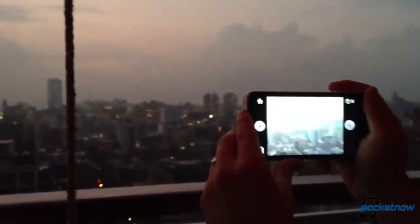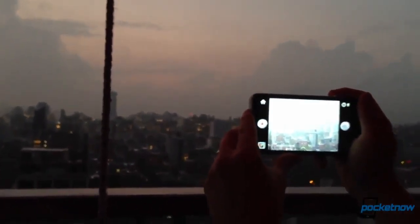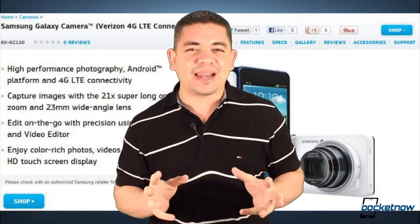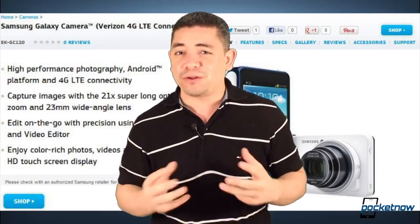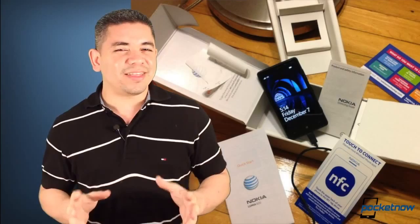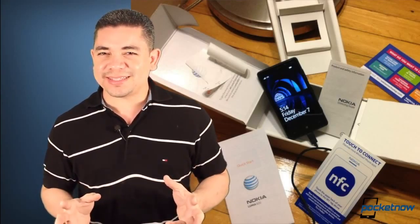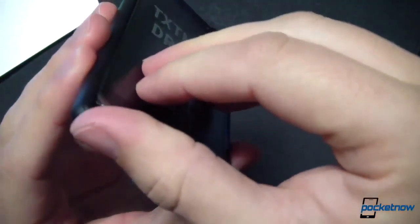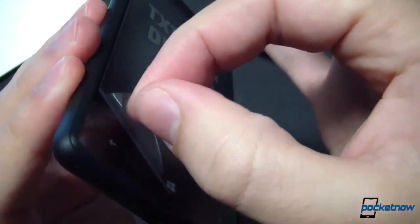Now, I've been meaning to ask you guys — do any of you care about the Galaxy Camera? Well, it seems that Samsung has now shown the world that apparently there is a Verizon LTE variant coming to market soon, even though we have no dates for it just yet. I just find it extremely funny that anybody would care about having a camera that you have to pay a full data plan for, but the market is the market.